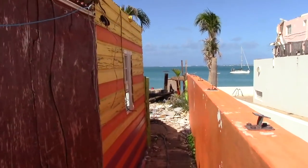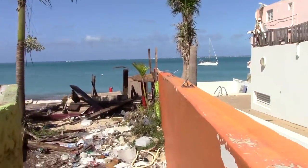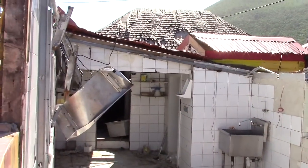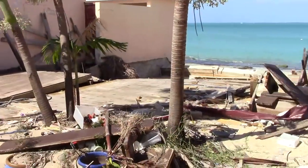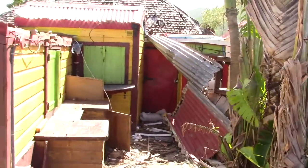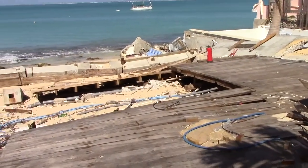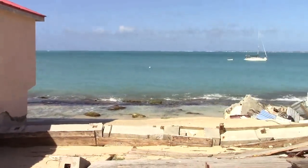Just walking down the little path here. It's actually quite a bit narrow. And this was the kitchen. As you can see, it's not in good shape right now. This is the bar area. This is where the toilets were. The bar area is here. See, there's really nothing left here.